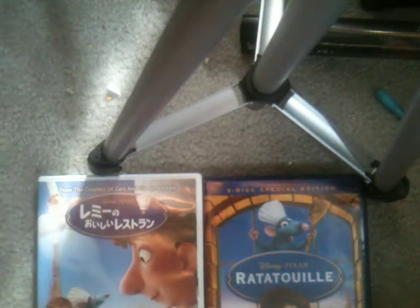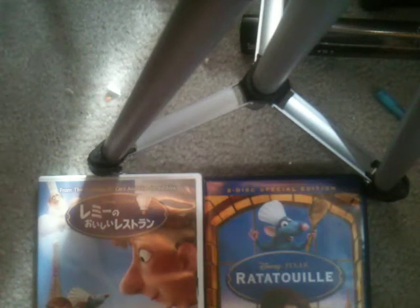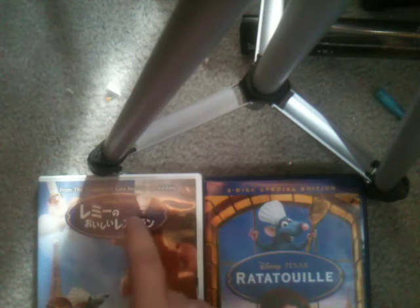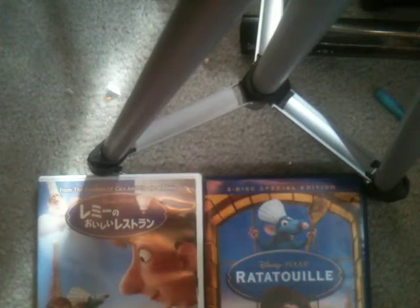Comparison video number sixty-two. I'm going to be doing two different DVD versions of Ratatouille — they're both from foreign locations. This one you can already tell is Japanese, and this one is actually from Germany. This is the two-disc special edition; we didn't get the two discs here in the United States.